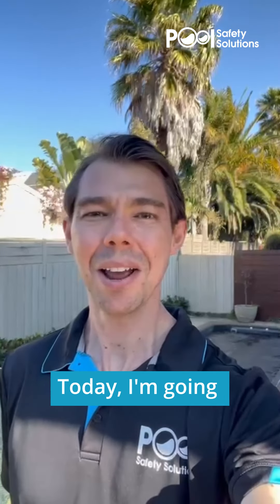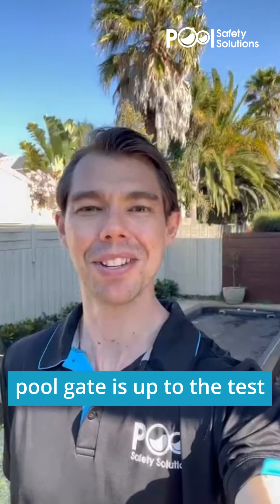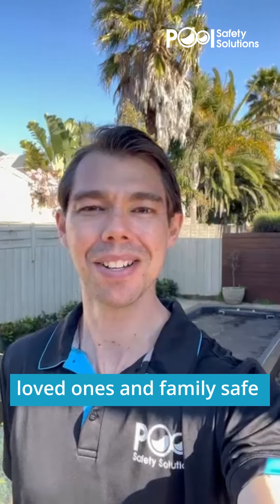Hi pool safety friends, today I'm going to show you some quick and easy ways to make sure your pool gate is up to the test for keeping your loved ones and family safe.